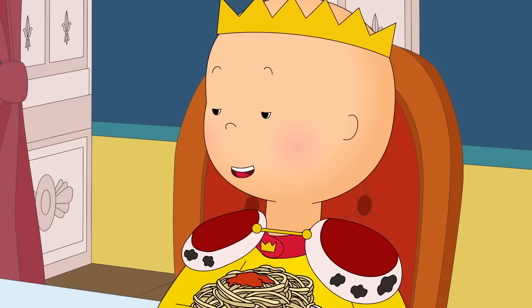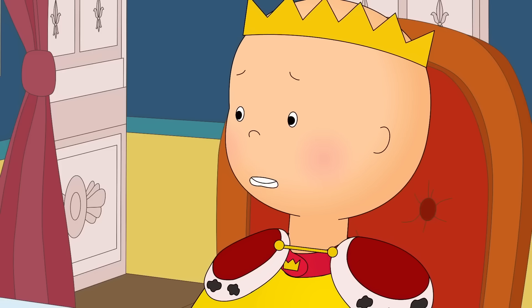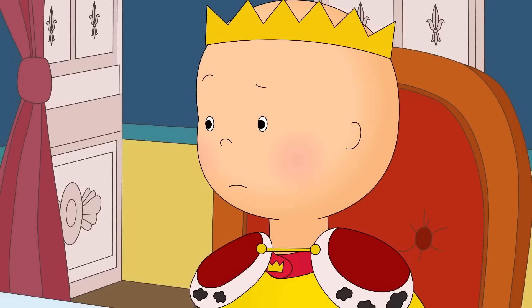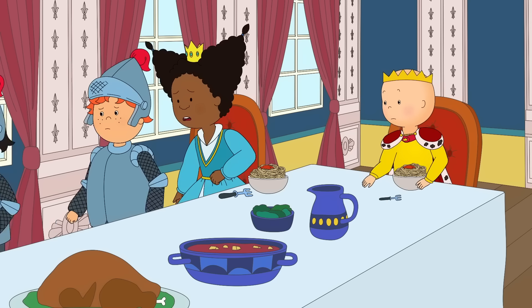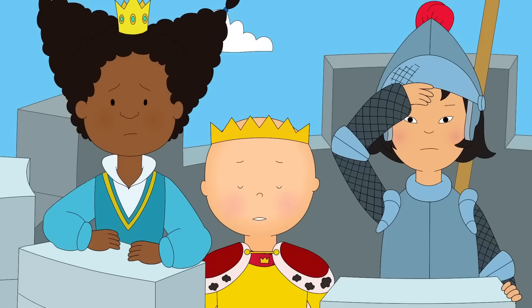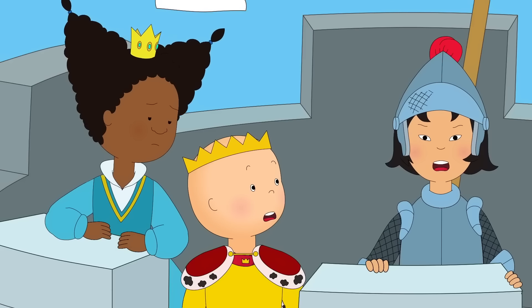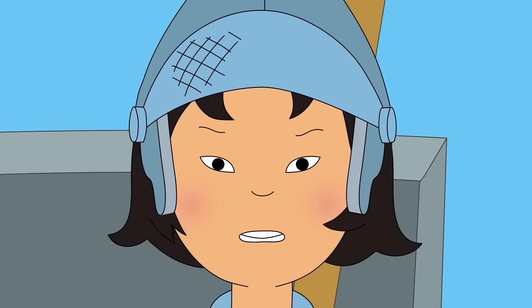This spaghetti is delicious! King Caillou, we have some bad news! What is it? Over there! We saw a giant shape in the sky! Maybe it was a bird? It looked like a dragon! A dragon? It was coming this way! There it is! It's a green fire-breather! How can we defeat it? It will be very hard! Dragons are always angry and very hungry! What do they eat? Teddy bears and spaghetti!